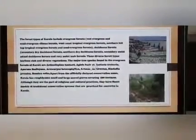Now let us talk about the various forest types of Kerala. They include evergreen forest, deciduous forest, shola forest, grasslands, mangroves, and subtypes like Kaitek, Nilgiri, sub-tropical hill forest, etc. These various forest types harbour rich and diverse vegetation.